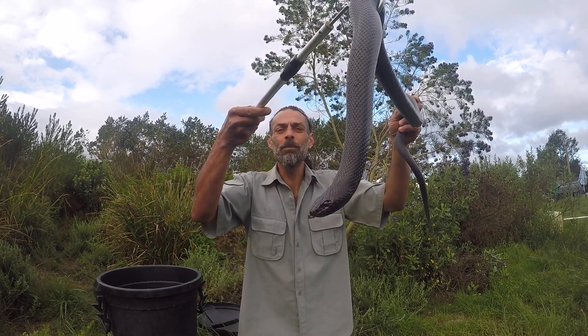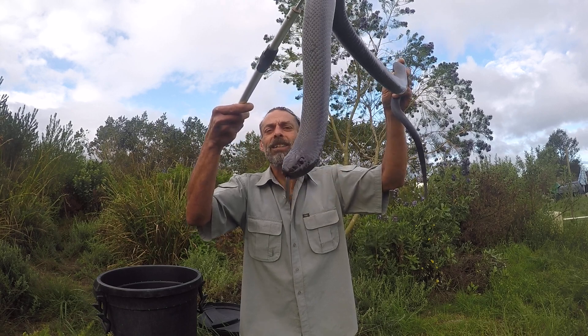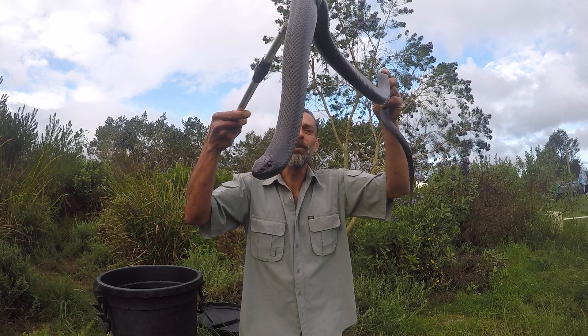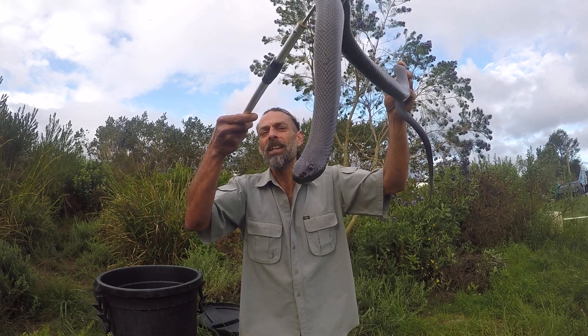Mole snakes occur throughout southern Africa. They prefer scrubby regions and they have a snout that is pointed, making it easy for them to burrow through loose soil hunting moles — hence the name.